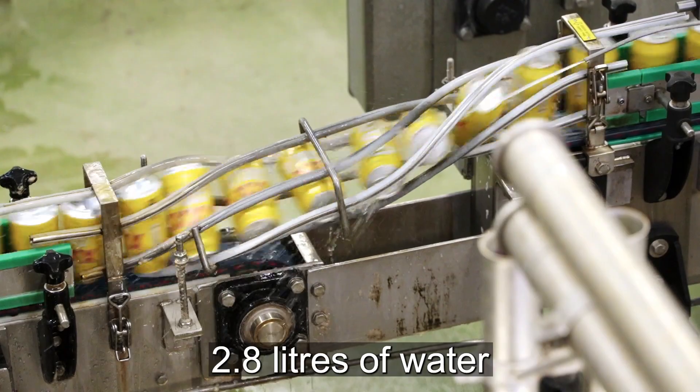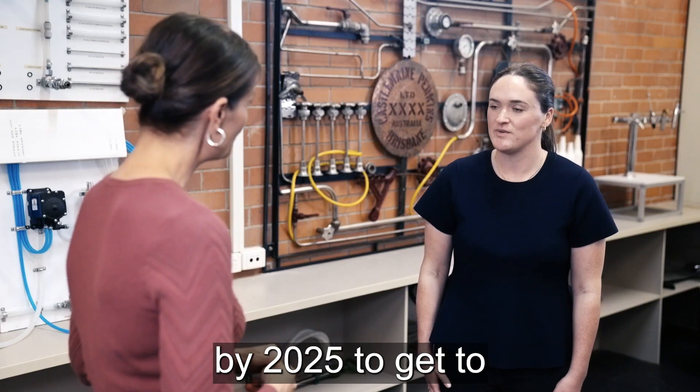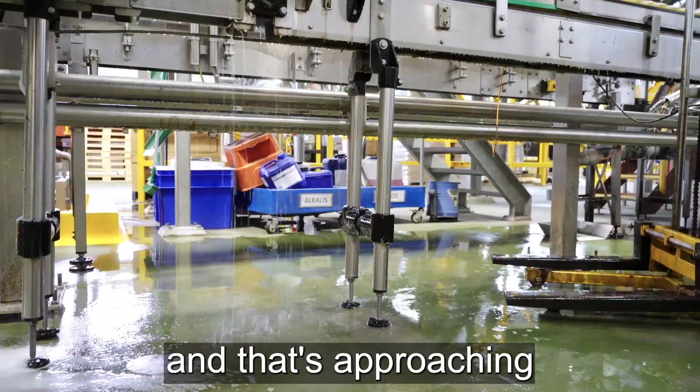On a good day we use 2.8 litres of water for every litre of beer we produce, and we have a target by 2025 to get to 2.4 litres per litre. So the water recycling plant is a way that we're going to hit that target, and that's approaching world-class.